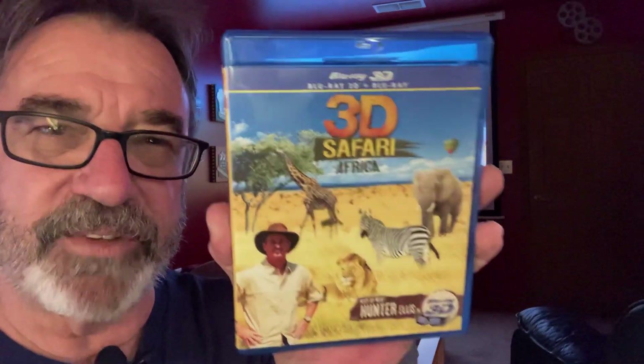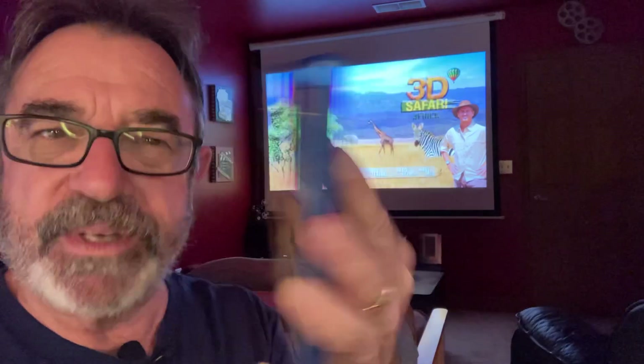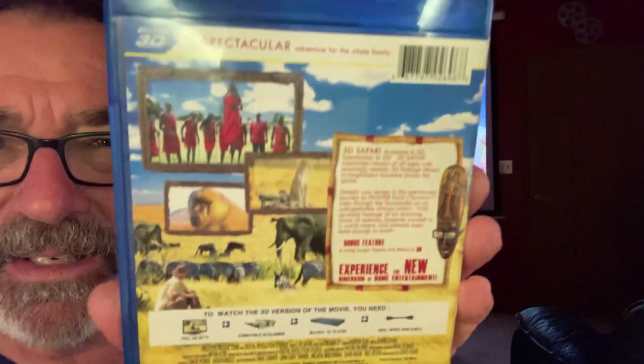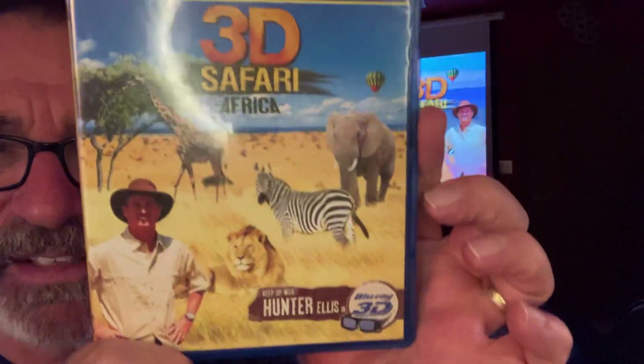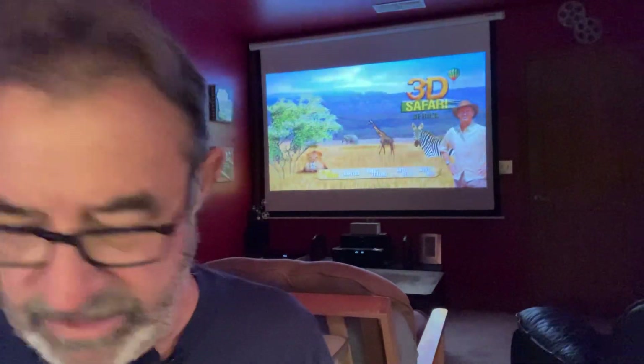3D Safari Africa with Hunter Ellis — a 2011 release, 90-minute film, 16:9 aspect ratio. The sound is stereo, though it's not even mentioned on the disc. It rates 7.0 on IMDb. It was directed by David Keene, who also directed City Slickers, and it stars Hunter Ellis.